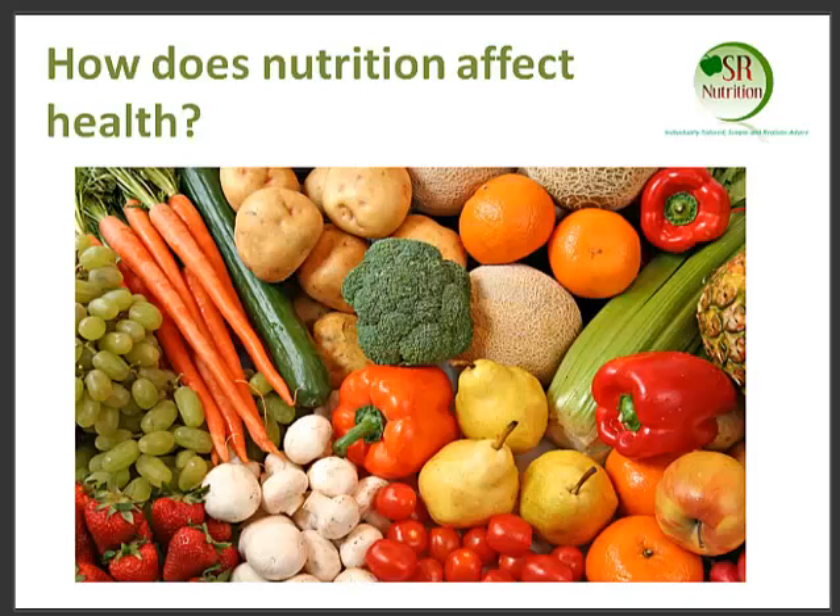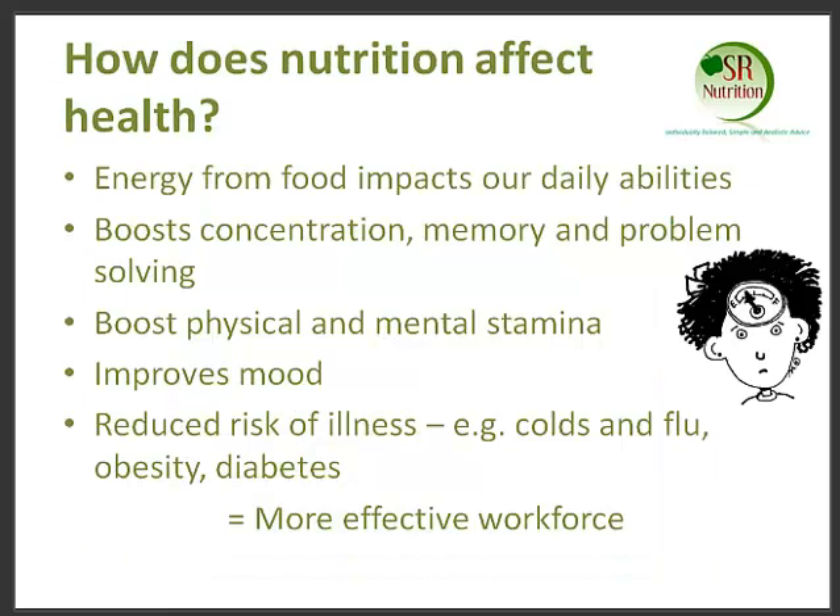I really wanted to speak today about the fact that nutrition affects our health to such a great extent, because the energy and the nutrients that we eat day-to-day affect our ability to do day-to-day activities. But it also has an impact on our concentration, our memory, and also problem-solving skills.